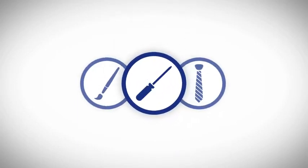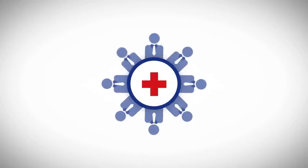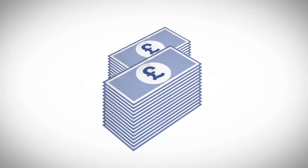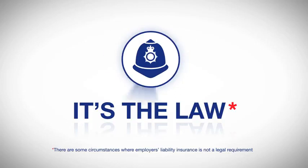If you run a business, you are responsible for the well-being of your employees. But accidents do happen, and if an employee is injured or becomes ill while working for you, they may try to claim compensation from you. This is why you must have employer's liability insurance if you employ people.